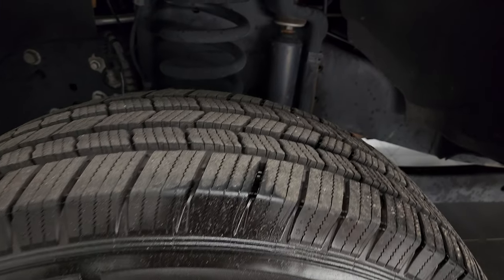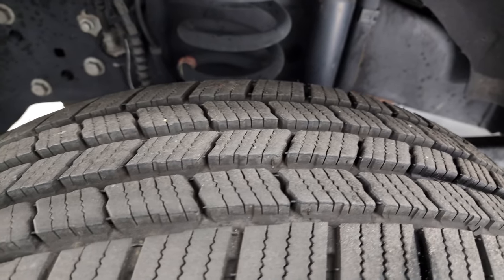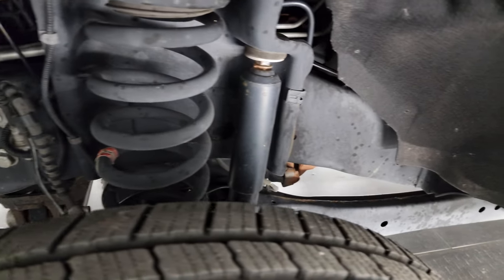These are LT245/75R17s and we put those on in our safety inspection, front and rear. Frame and underbody is in excellent condition as well.